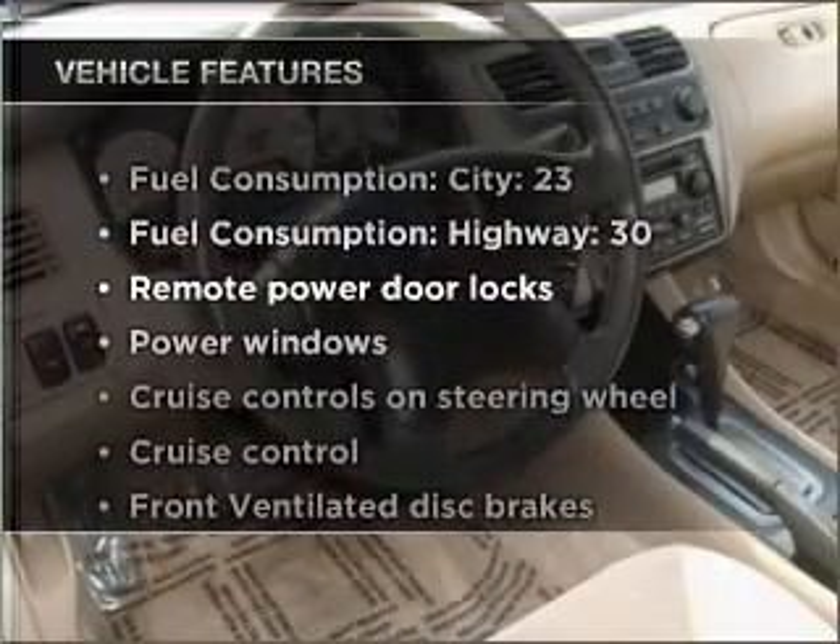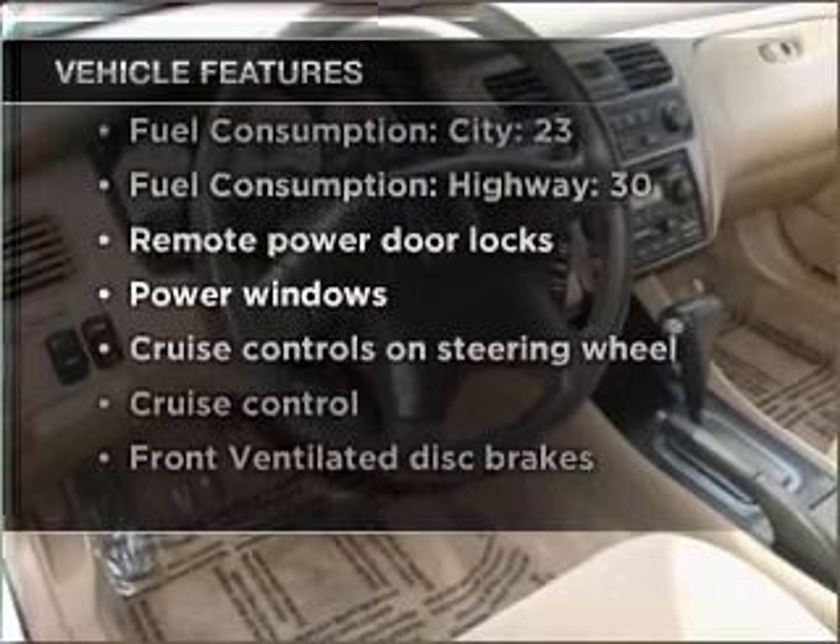Premium wheels give a more luxurious look. Let the outside in with a built-in sunroof. With these notable features, you won't want to miss out on the opportunity to own this amazing vehicle.